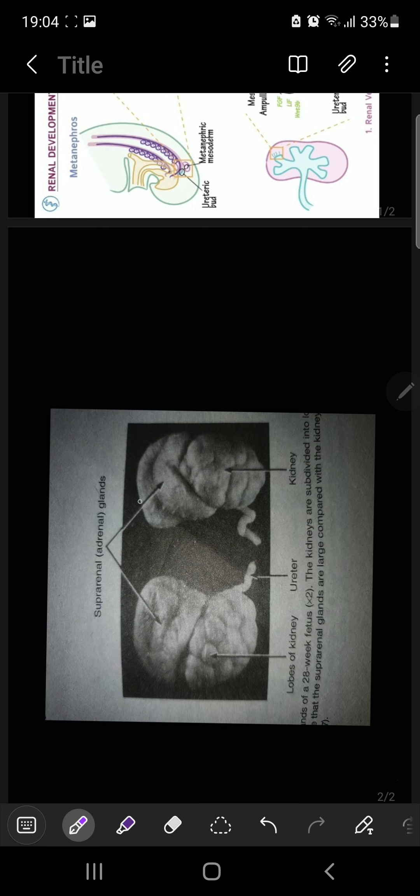Fetal kidneys are subdivided into lobules, and this lobulation disappears at the end of the first year of infancy as the nephrons increase and grow. The increase in kidney size after birth results mainly from the elongation of the proximal convoluted tubules.